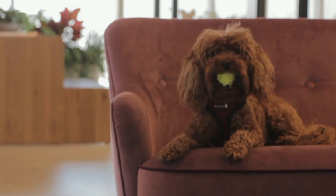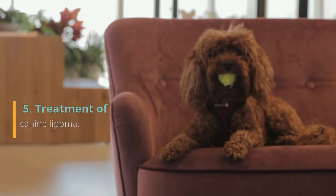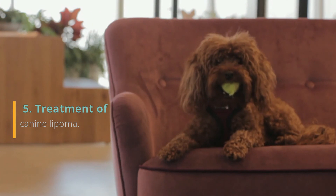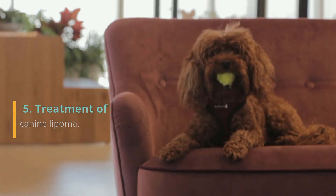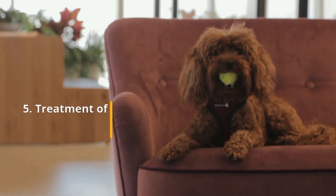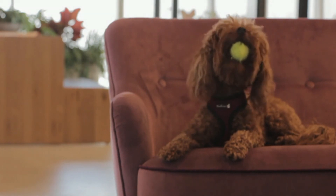The treatment can be surgical removal, but normally it is chosen to leave it and observe its evolution. If it continues to grow to a considerable size, causing discomfort, dermatological lesions, or affecting some structures of the dog, it should be removed. You have to keep in mind that leaving a lipoma is not dangerous for your dog — these tumors do not spread or endanger the life of the dog.